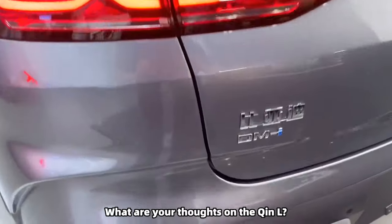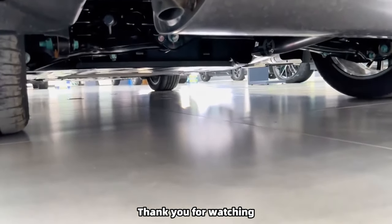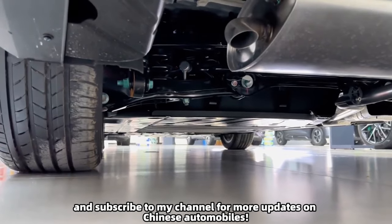Do you think the BYD Chine L will succeed? What are your thoughts on the Chine L? Thank you for watching — subscribe to my channel for more updates on Chinese automobiles.